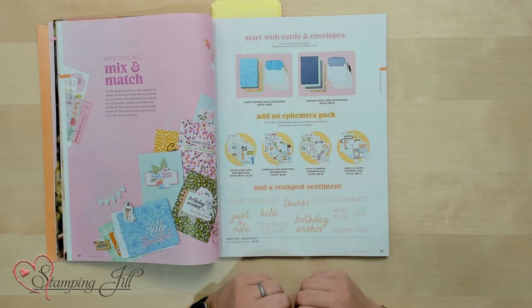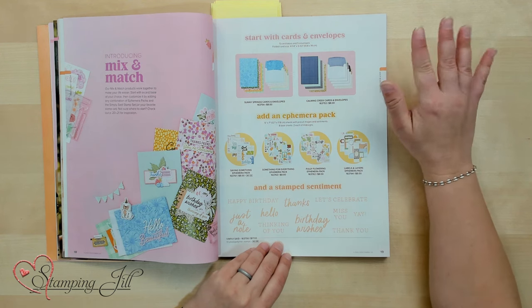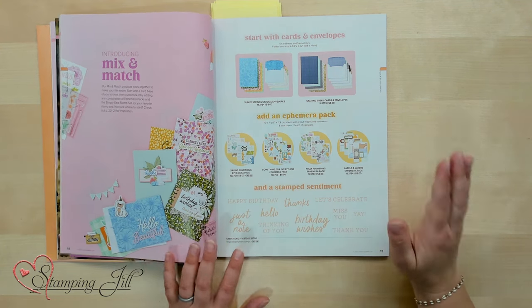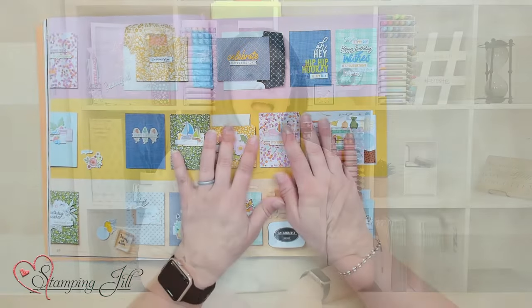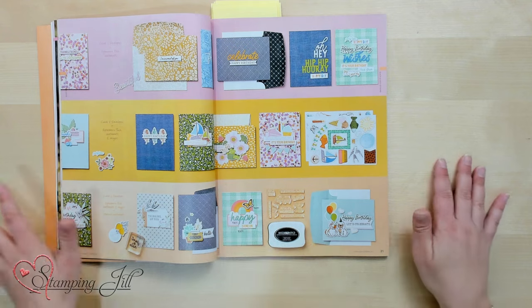As we go on, you'll see some new offerings: decorative note cards and envelopes — so cute — and ephemera packs with different images you can punch out and pop right onto a card. We also have simple saying stamp sets. One of the greatest things is all the layout ideas on pages 20 to 21, giving you so many ideas for making your cards.